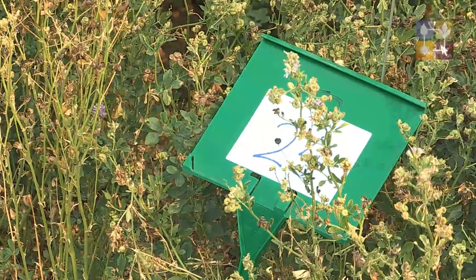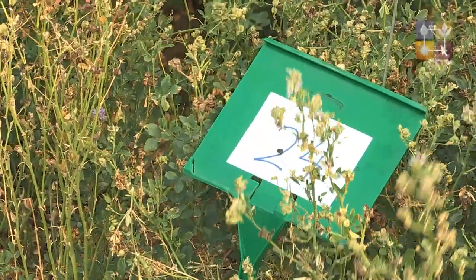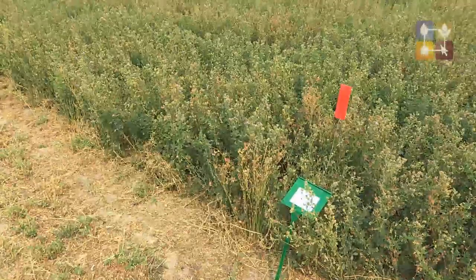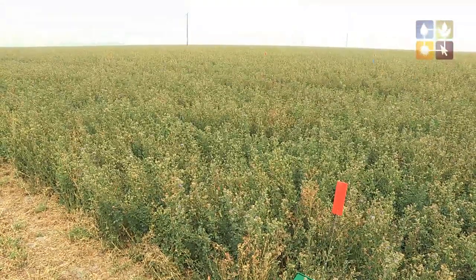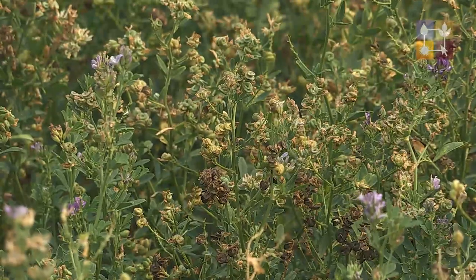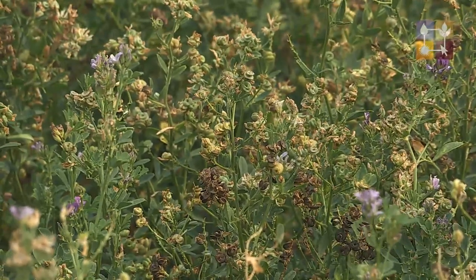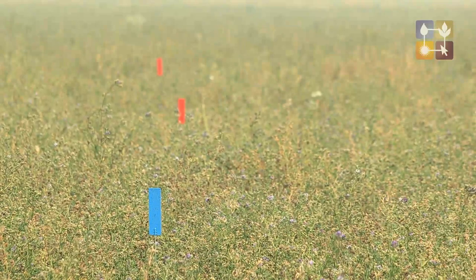We've got 30 different fertiliser treatments. The sites themselves were soil and sap tested prior to the start of the trial, and we've determined that these sites are actually very adequate in the nutrient contents that they have. We're hoping that over the three-year period we're going to see a change in these nutrients that we're tracking. Once we've got all of our yield analysis, we'll then go further to look at the economics associated with the return on investment for each of the products within the trial.